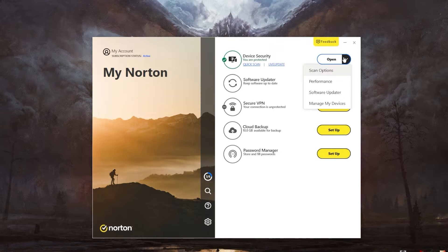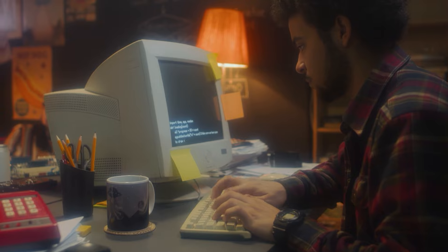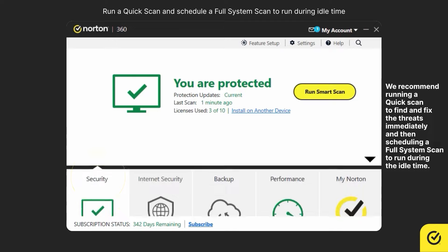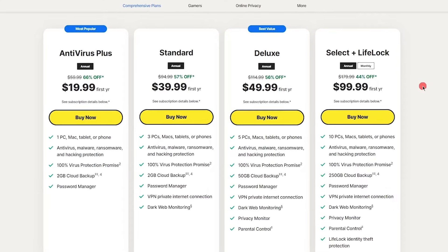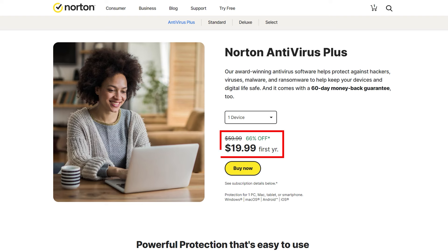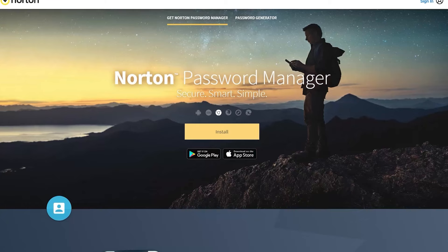Norton is our first company, which you might have already heard about because they've been a big name in antivirus software since the early 90s. They're known for great performance, especially on Macs, and they make user-friendliness a priority. Norton's got a range of plans tailored for your PC or Mac. First up, there's Norton Antivirus Plus. At about $20 for the first year, it's packed with essentials like antivirus, firewall, anti-malware, anti-hacking features, and even a password manager to keep your devices locked down tight.